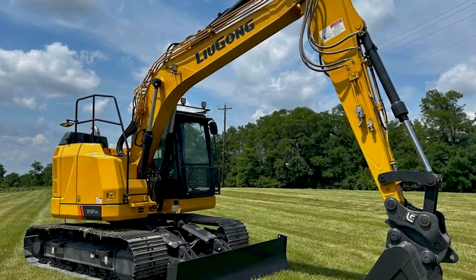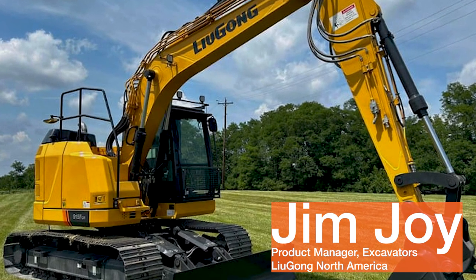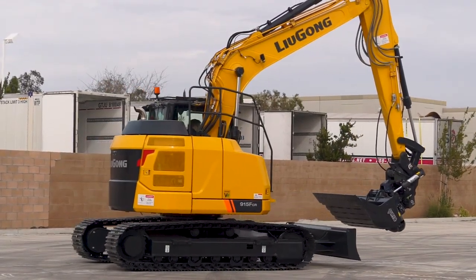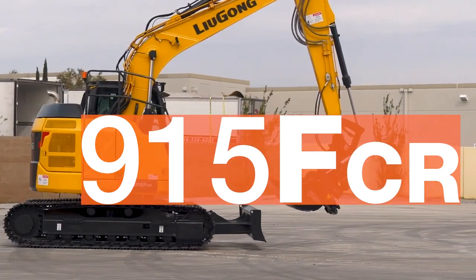Why buy a Lugong Excavator? Hi, I'm Jim Joy, Lugong North America's Excavator Product Manager. Lugong comes to the market with a revamped, high-performance 15-ton excavator with its new compact radius, the 915 FCR.